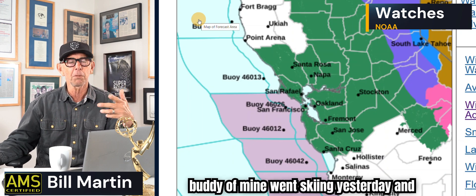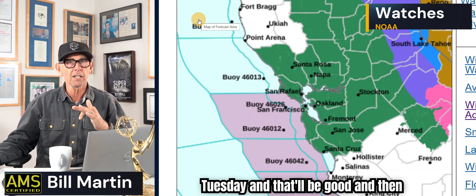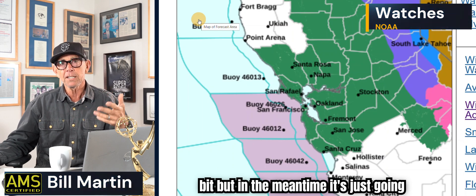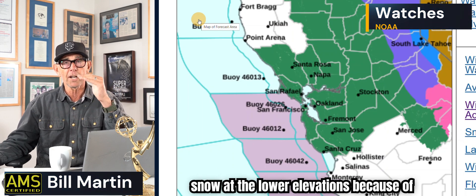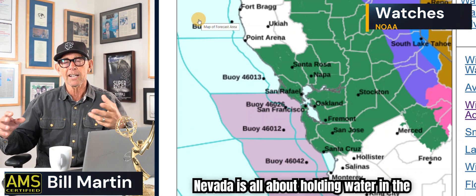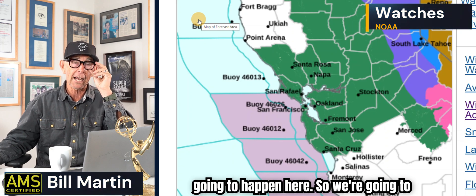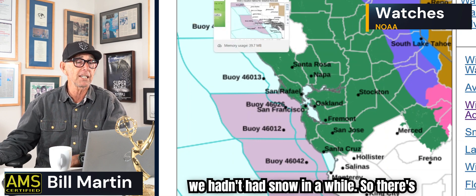A buddy of mine went skiing yesterday — and Michael, it's going to rain, it just is. It'll turn over to snow as we go into Monday night and Tuesday, and that'll be good. Then it'll kind of wane from there a little bit. But in the meantime, it's just going to rain, and we're going to lose a lot of snow at the lower elevations — below 6,000 feet — because of the rain. The Sierra Nevada is all about holding water in the form of ice so we can use it throughout the spring, as opposed to having it run off all at once.